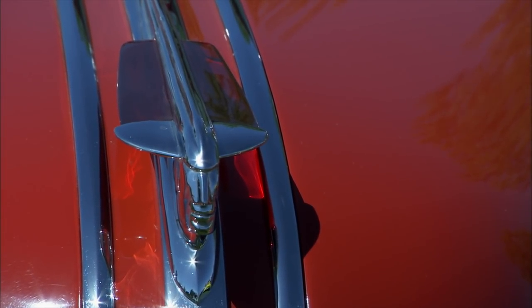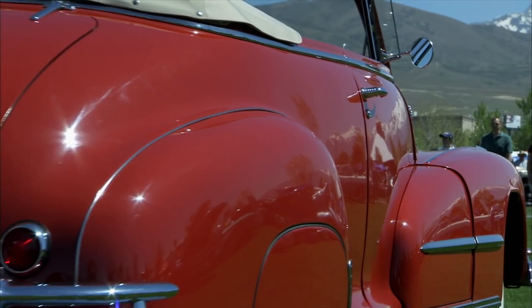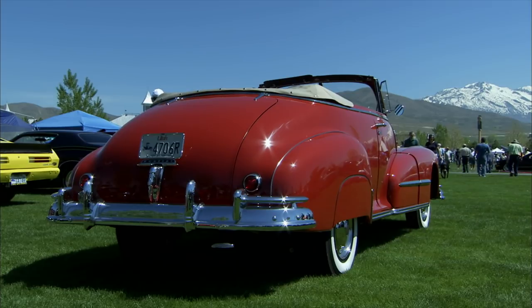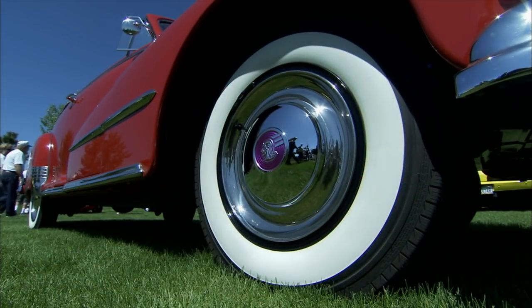This is absolutely gorgeous, but this isn't a '48 color, is it? No, it's a '51 Pontiac color. What did they call it? Tripoli Red. What was it originally? It was originally kind of a cream color, kind of an off-white. This looks much better.